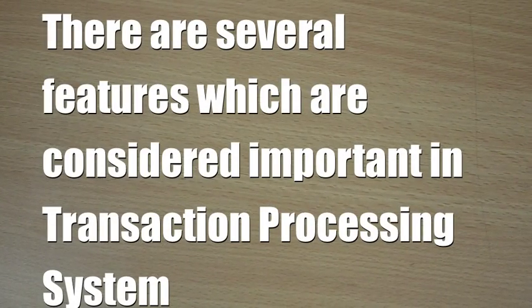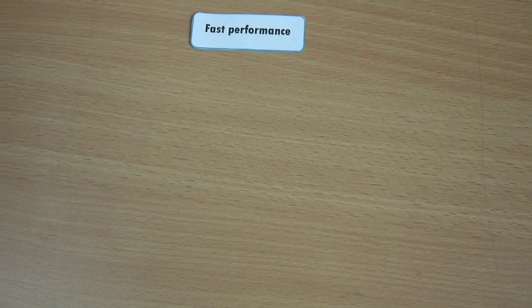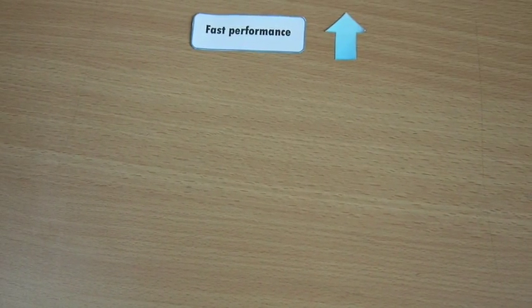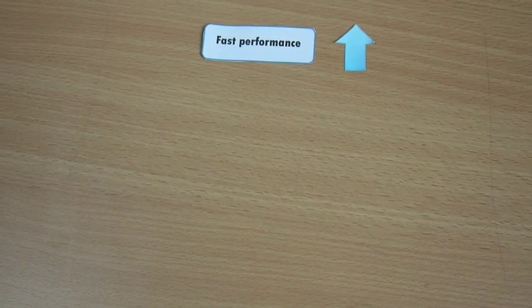There are several features which are considered important in a transaction processing system. The first one is performance. Fast performance with a rapid response time is critical. Transaction processing systems are usually measured by the number of transactions they can process in a given period of time.